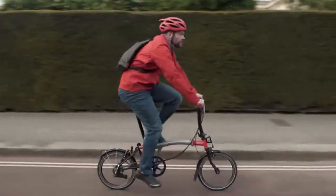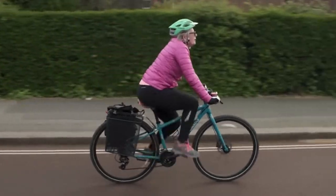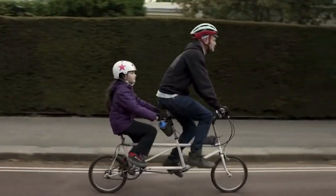So no matter who you are, what bike you ride, or where your adventures take you, you'll enjoy the ride more with the Beeline Velo2.